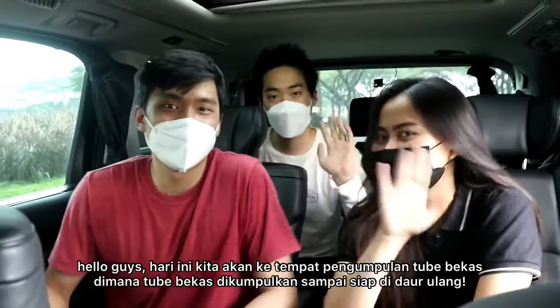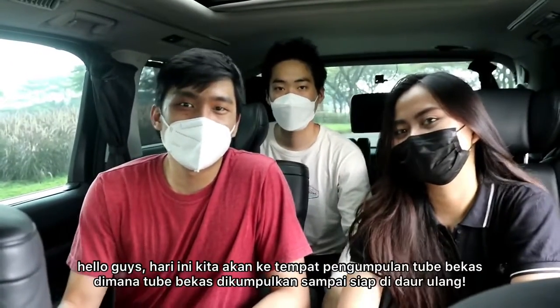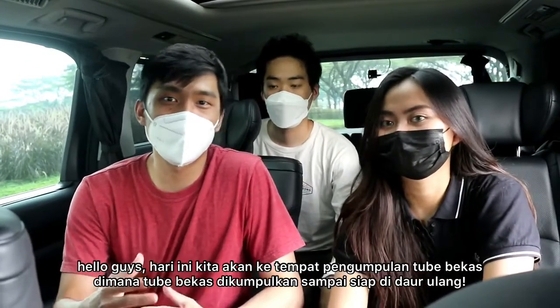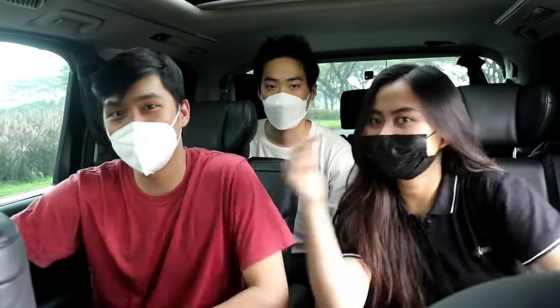Hello guys, today we're gonna visit a waste-tube collecting factory where waste tubes are gonna be collected and prepared for recycling. Here we go!